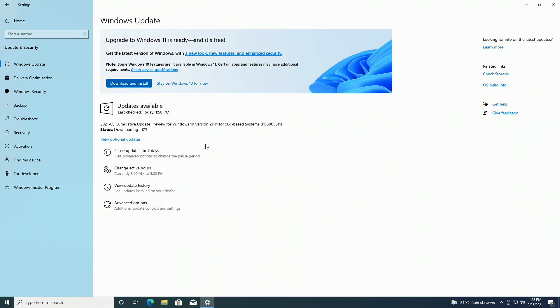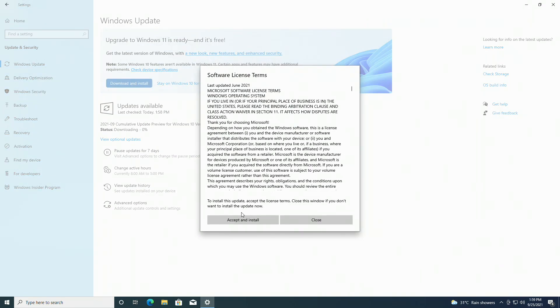After some time, depending on your internet speed, a similar screen will appear, or Windows 11 will be downloading automatically. If Windows 11 isn't downloading, click on Download and Install, and then click on Accept and Install.